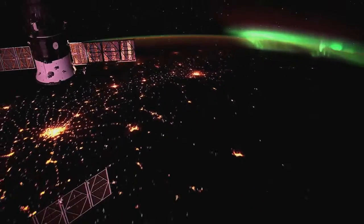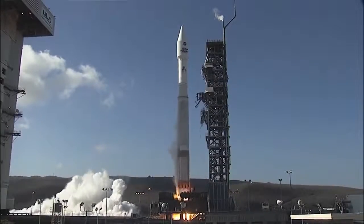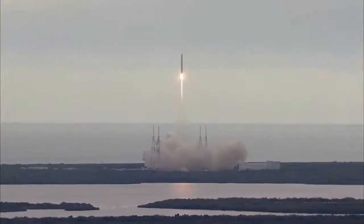2014 is a big year for the exploration of our home planet. For the first time in more than a decade, five NASA Earth science missions will head into space in one year.